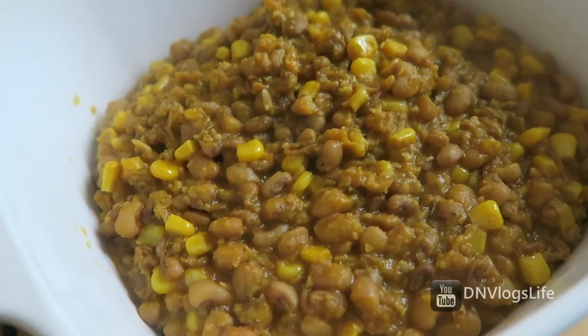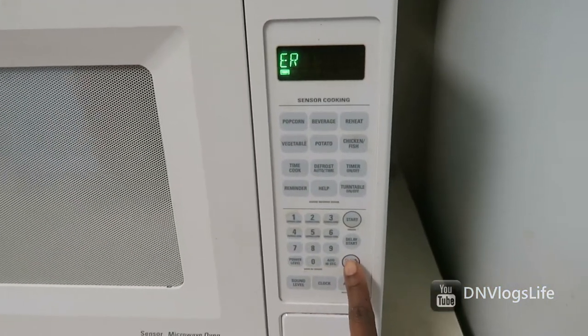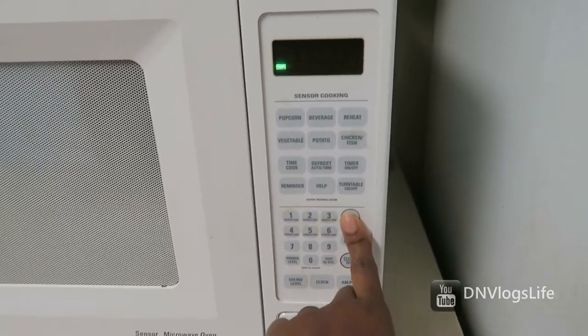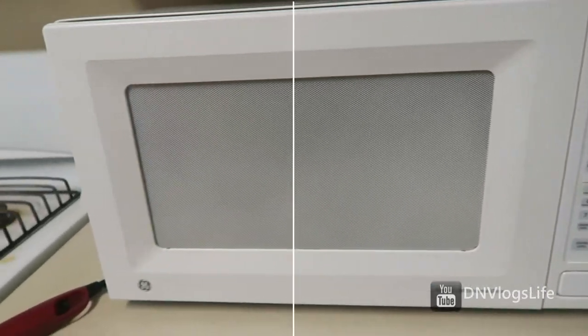This is a must in my house. Everybody has a microwave — it's nothing new — but the microwave helps me warm up food, get things started quickly, and get us on our way out of the house.